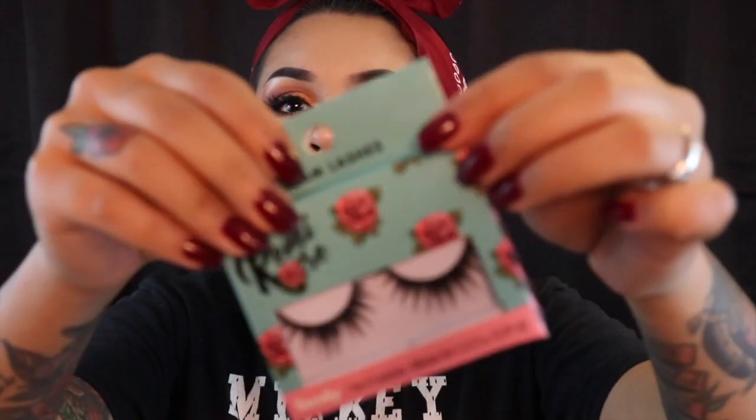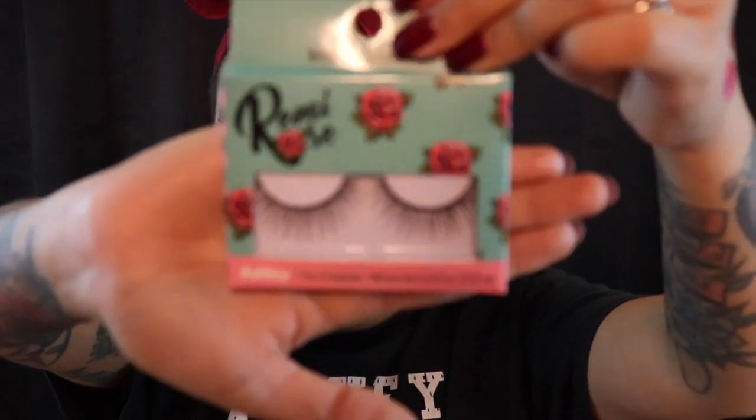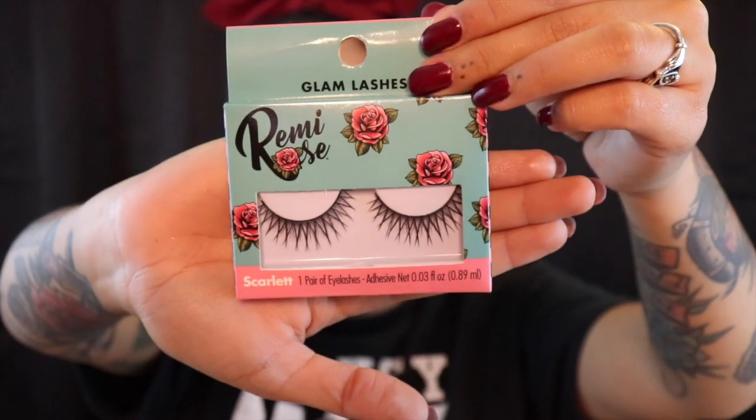And the last item that they had there — lashes! Yes, guys, these cute lashes for a dollar. The first one is called Sandy — look at these, super cute. The next one is called Ashley — look at that, super cute, for a dollar. And the last pair is called Scarlet — look at that, super cute. Love it. Can't wait to try these on. And that's basically it for my haul from the 99 cent store.